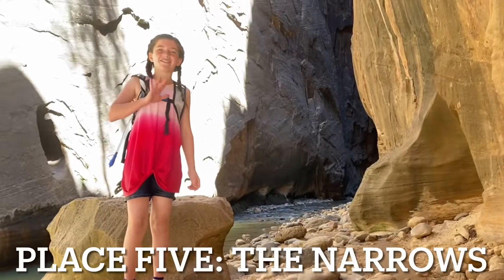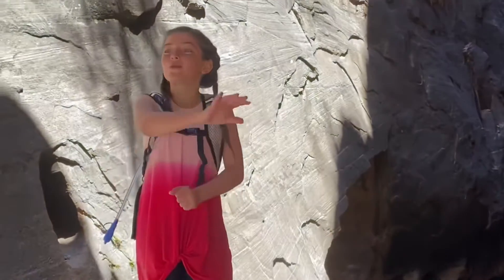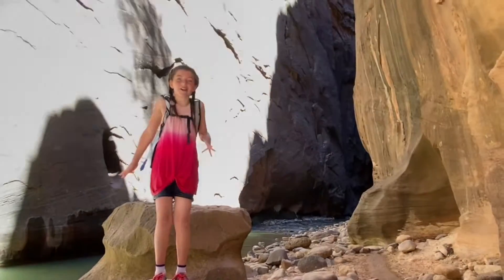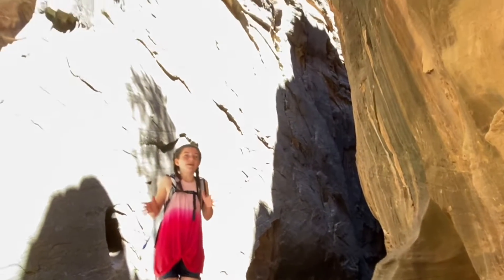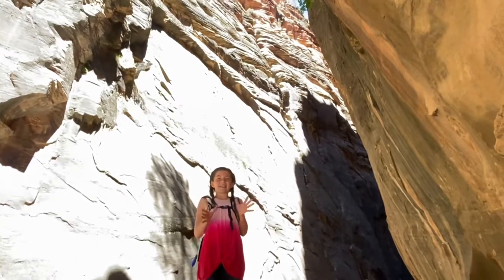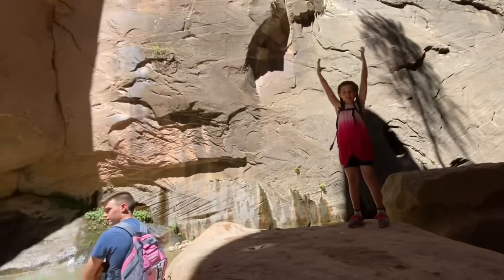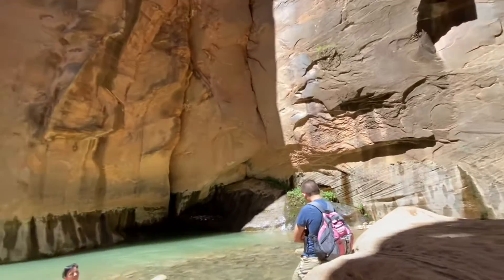Number five — the Narrows. This place is crazy cool. There's water, and the whole time on the trail, you just walk through it. It can be very cold, but there are many spots where you can stay in the sun and eat some food. So don't forget to bring any. As you can see, there's like the walls — they're like closing in on you. It's so cool.